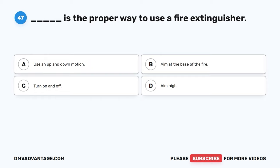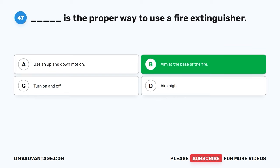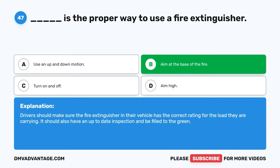Question forty-seven. Blank is the proper way to use a fire extinguisher. A. Use an up-and-down motion. B. Aim at the base of the fire. C. Turn on and off. D. Aim high. The correct answer is B, aim at the base of the fire. Drivers should make sure the fire extinguisher in their vehicle has the correct rating for the load they are carrying. It should also have an up-to-date inspection and be filled to the green.